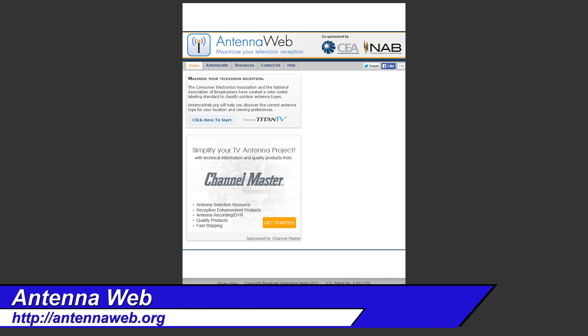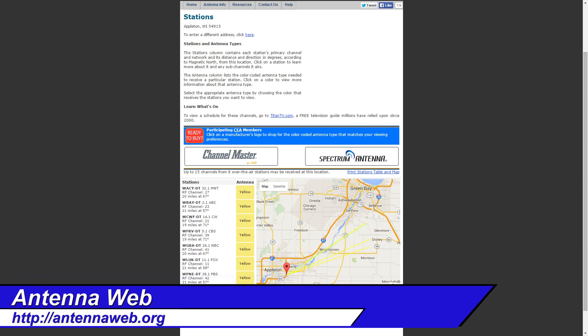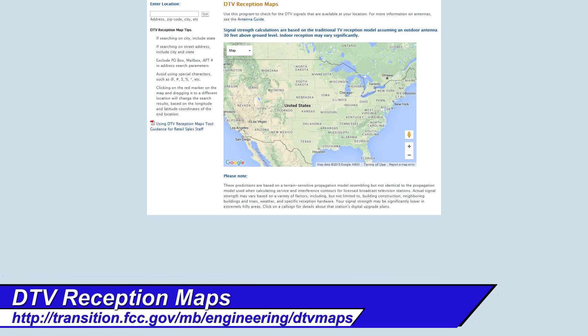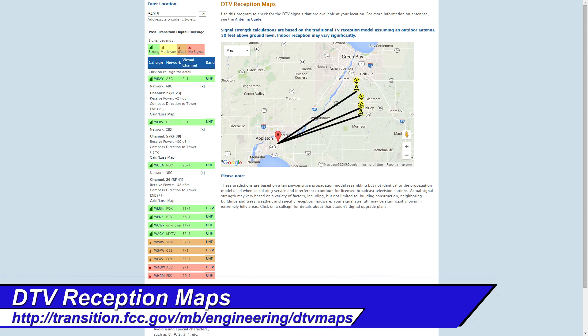Antenna Web is a great tool as well. Very similar to Antenna Point, it not only gives you the proper direction but also the signal strength. And the DTV reception map comes right from the FCC — it gives direction, signal strength, and a very good coverage map.